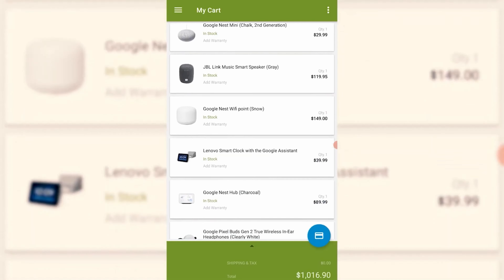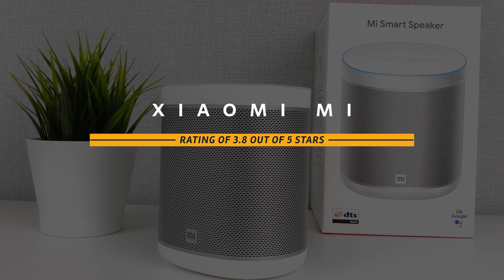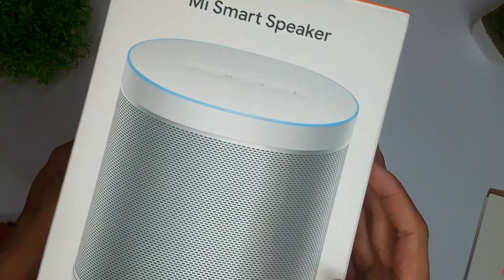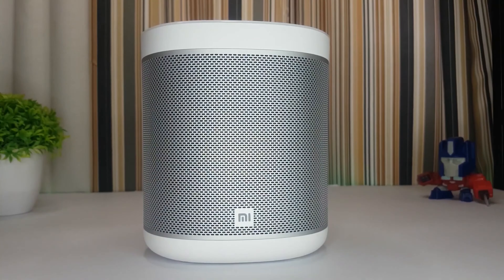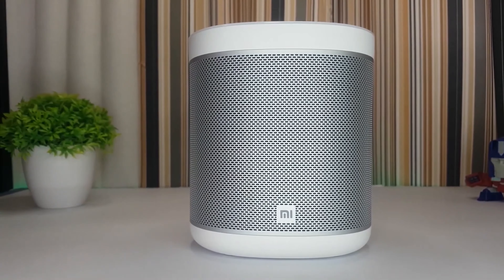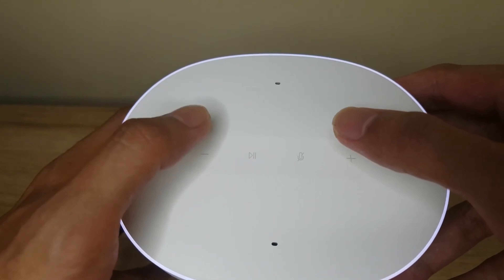The Xiaomi Mi Smart Speaker — at the time of testing the price was around $50. A fully fledged alternative to the Google Nest Audio. Strengths: low price, usable with Google Assistant, high volume possible. Weaknesses: no connectors and microphone without a physical switch.